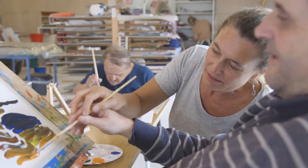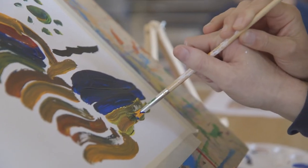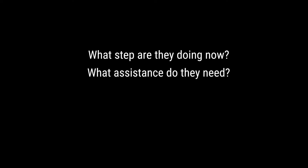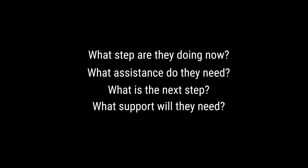When providing assistance, think about the steps of the activity for each person. What step are they doing now and what assistance do they need? What's the next step and what support will they need? This will help you to plan and provide the support for each person.